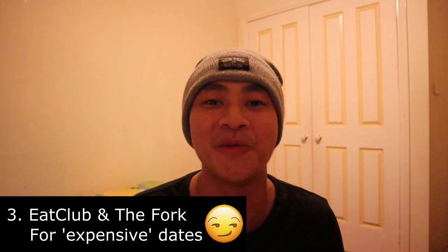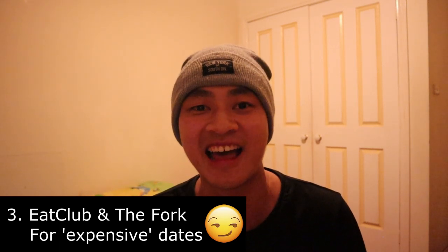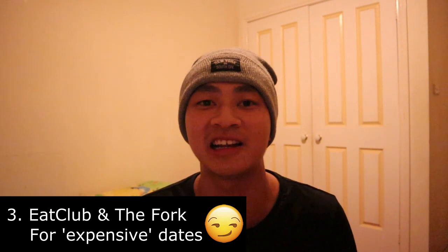Continuing on from OzBargain and cheap eats, I suggest you guys check out the apps Eat Club and The Fork. During uni you'll probably go on quite a number of dates, and if your date has expensive taste but you still want to show off, you should definitely check out those apps. What's awesome is that you'll occasionally see great deals for expensive restaurants ranging from 20% up to 60% off, which is kind of insane — a great way to impress your date without breaking the bank.